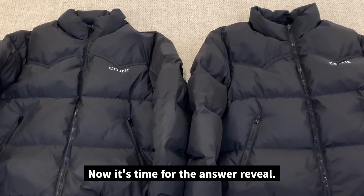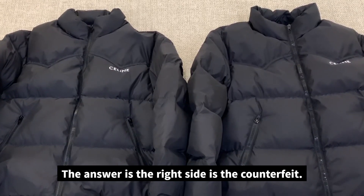Now it's time for the answer revealed. The answer is the right side is the counterfeit.